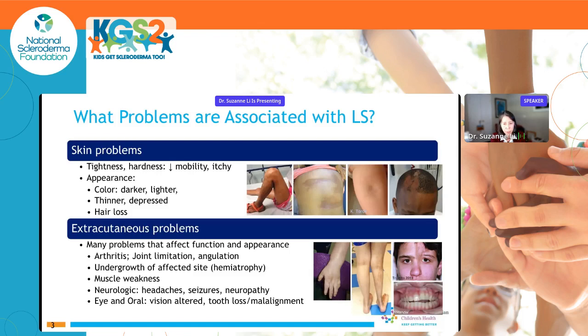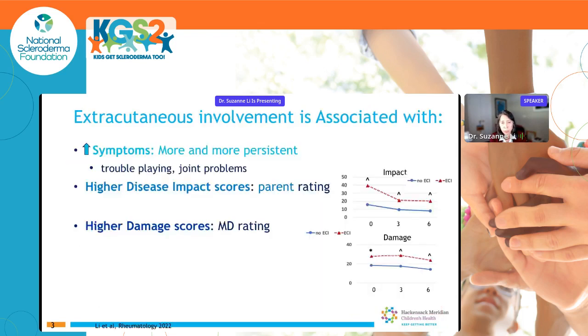We can also get problems with teeth alignment or missing teeth, and concerning neurological problems like headaches, seizures, and neuropathy. Extracutaneous involvement has been found to be associated with more symptoms that are more persistent — including trouble playing or joint problems. Parents rate their child as having a higher disease impact when there is extracutaneous involvement, as shown in a prospective study at zero, three, and six months. Physicians also rate these patients as having more damage.